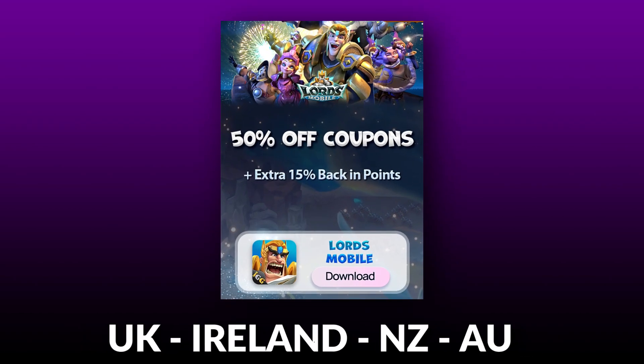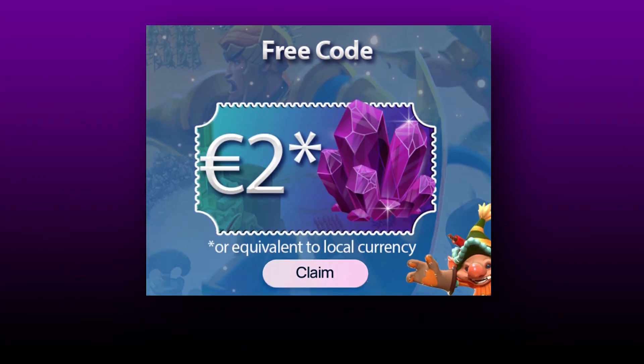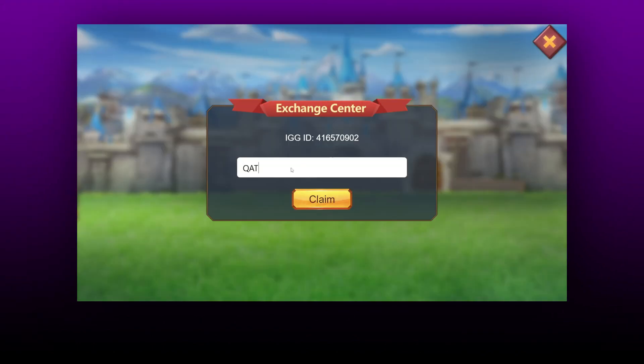Hi guys, before we get into today's video, I just wanted to let you know about some amazing savings available on Huawei App Gallery until the 6th of July. Starting with the free in-game code worth 2 euros that you can claim from the campaign page — just go to your game and paste it to get some free stuff.